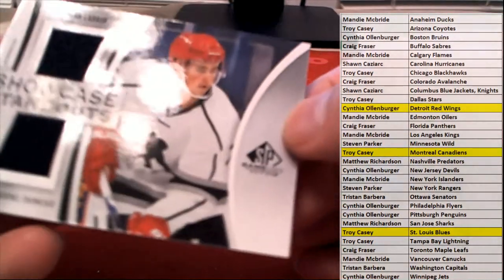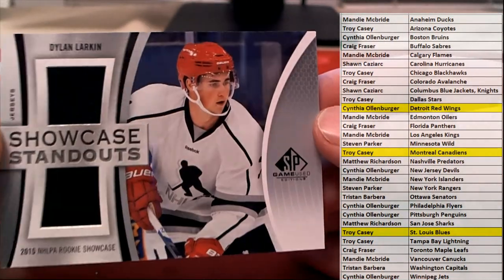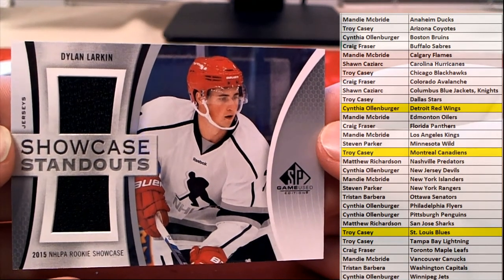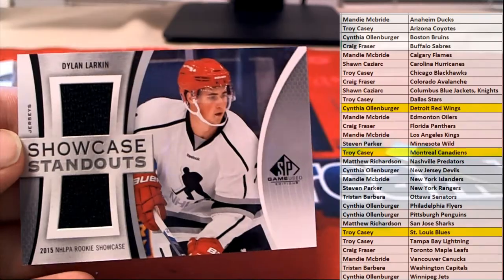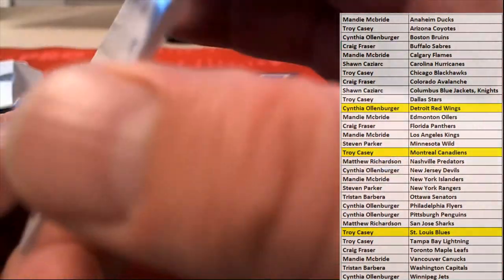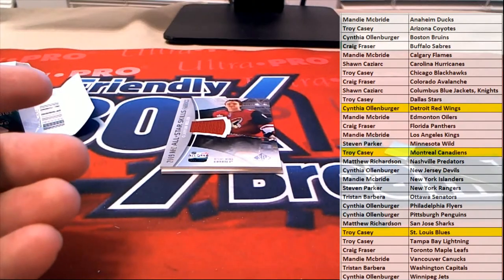Oh, we got a Larkin! Nice. Showcase Standouts — 2015 NHLPA Rookie Showcase. We'll take that, man, right there for Detroit of course. That is CO.